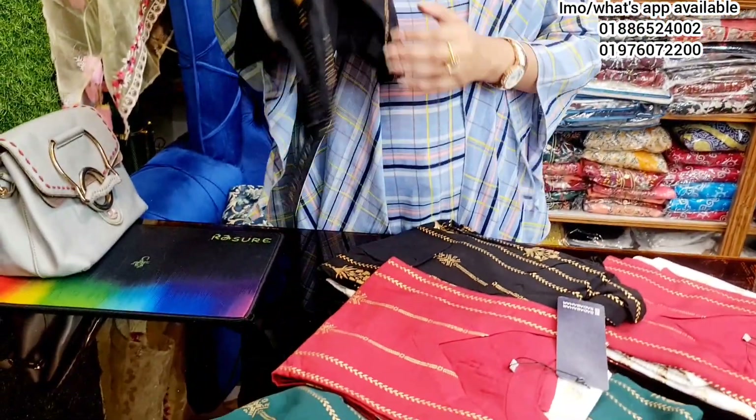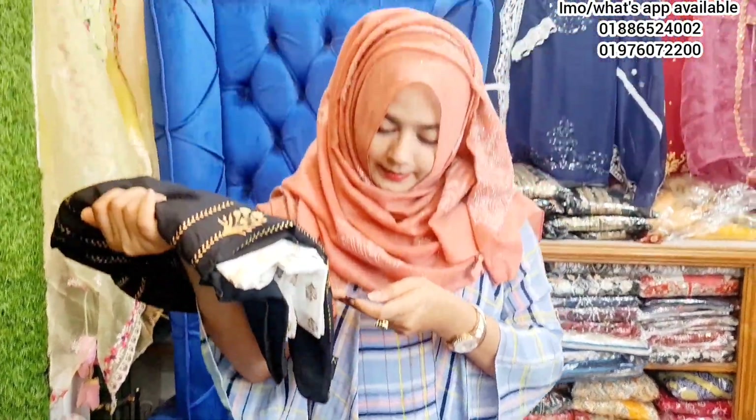Assalamualaikum everyone, welcome to my channel and my page. My name is Meme and today we will see two pieces of collection. Brand name is Sada Bahar. Check them out and subscribe to our channel if you like, click on the subscribe button, please like and follow me on Facebook.